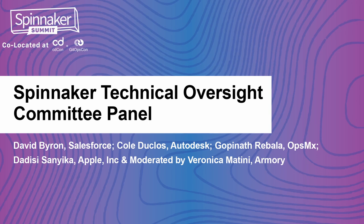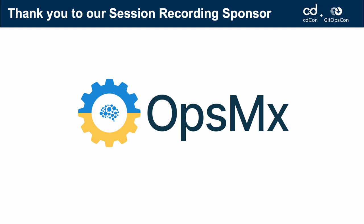Hi, everybody. We have our Spinnaker TOC here, so I'd like to introduce you to all of them. I am Veronica Mattini. I work for Armory in sales and revenue operations.